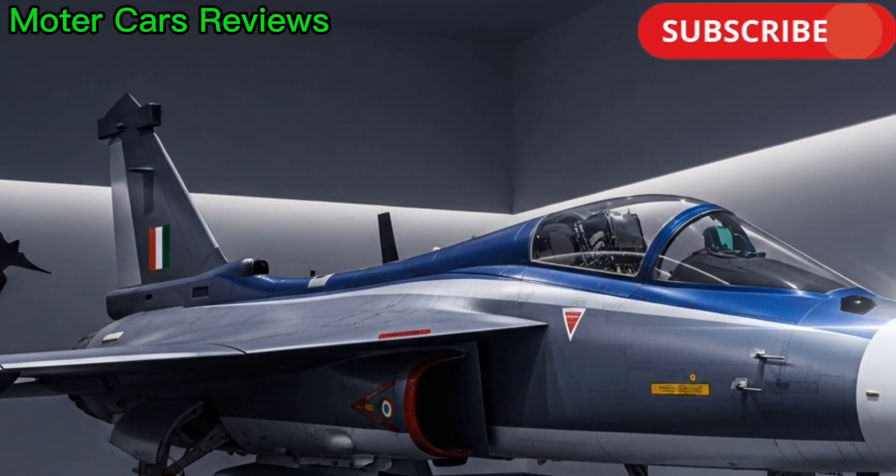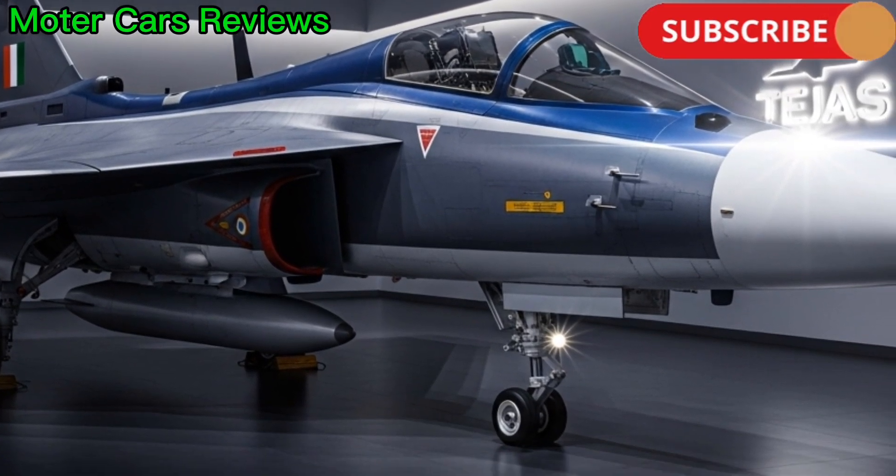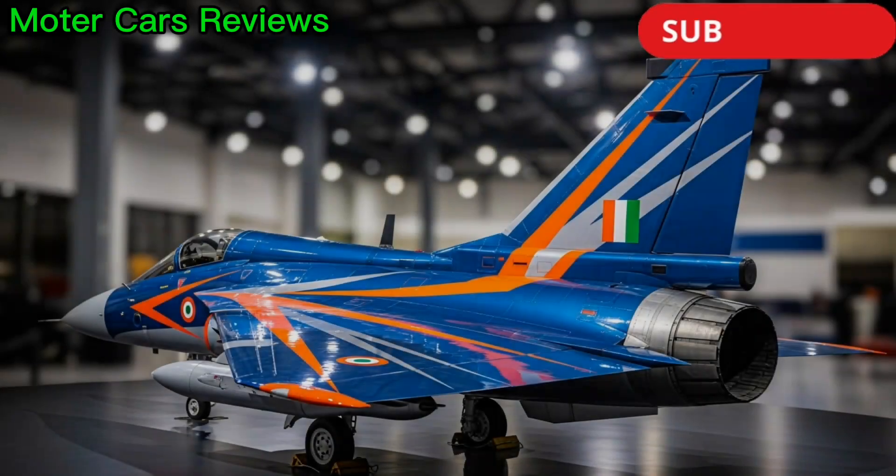Welcome to Motor Cars Reviews, your trusted channel for in-depth insights into the world of machines that define power, performance, and precision.